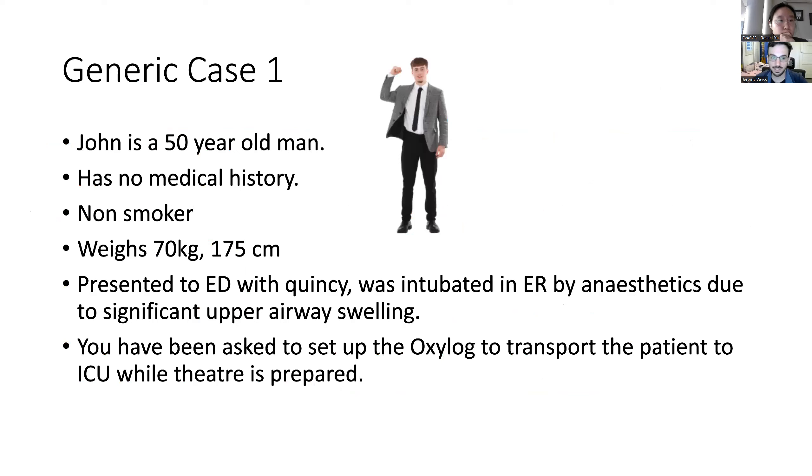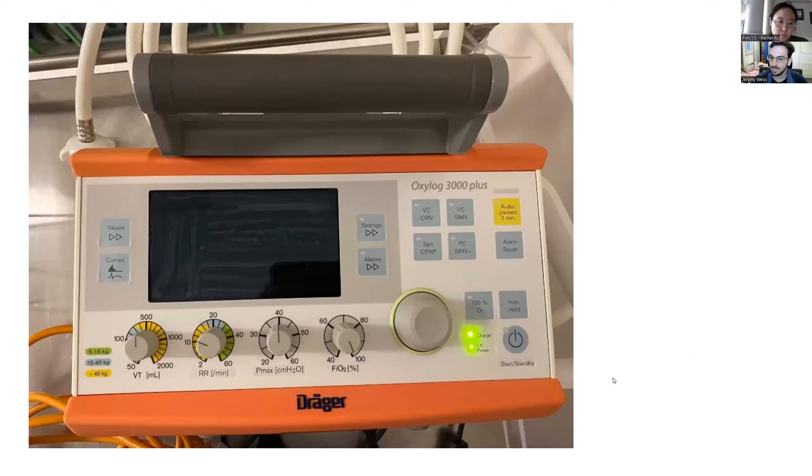Here's our first generic ventilator case. A 40 to 50-year-old man, no medical history, non-smoker, 70 kilograms, 175 centimeters, presenting with a quinsy — upper airway swelling that could progress. ENT has intubated him, and they've asked you to set up the oxylog and bring the patient up to ICU. The oxylog is a portable ventilator. You can see it shows default settings for different patient weights, and you can pretty much use these default settings for about 95% of patients. We'll go through each setting one by one and think rationally about why we pick them.